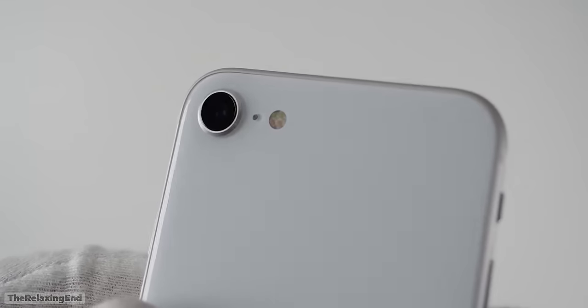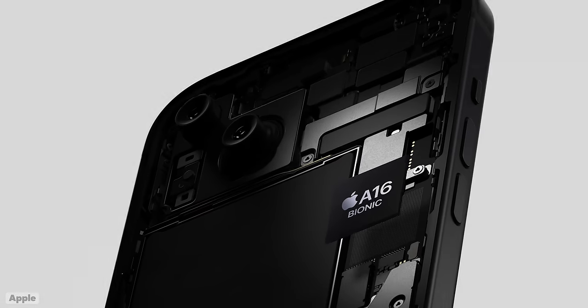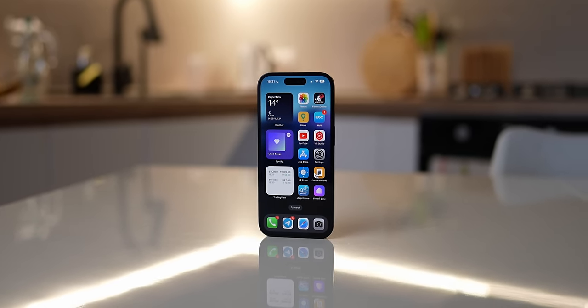As for the processor, we don't have any concrete rumors. The current 3rd gen SE uses the A15 chip from the iPhone 13 and 14. Looking at how Apple picks which processor to use in the iPhone, it becomes quite difficult to predict, but most likely it will be the A16 from the iPhone 14 Pro and iPhone 15. No way Apple gives the A17 Pro to any iPhone other than Pro iPhones. But even with the A16, you will never get slowdowns or lags — the iPhone 14 Pro is still a very fast iPhone, and the iPhone SE 4 will be just as fast.